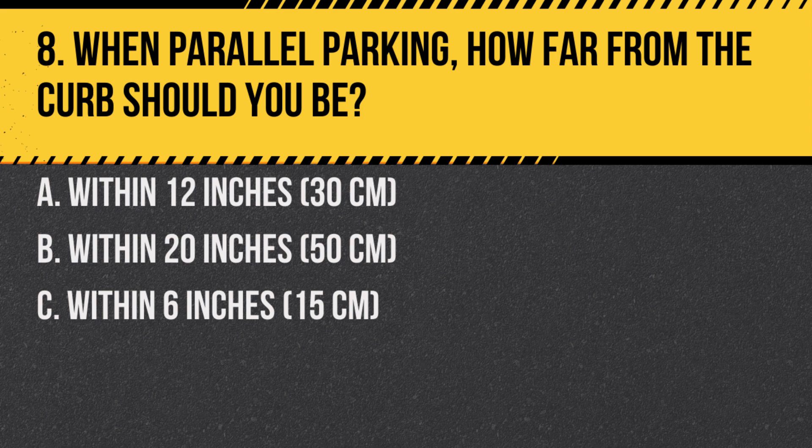Question 8. When parallel parking, how far from the curb should you be? A. Within 12 inches (30 centimeters). B. Within 20 inches (50 centimeters). C. Within 6 inches (15 centimeters). Answer: A. Within 12 inches (30 centimeters). This is the legal requirement in British Columbia to ensure smooth traffic flow and pedestrian safety.